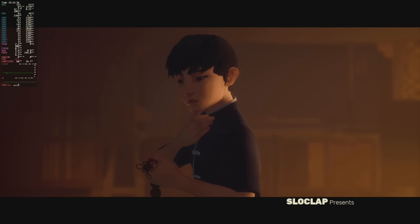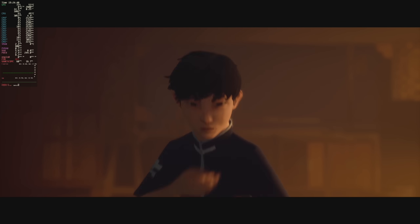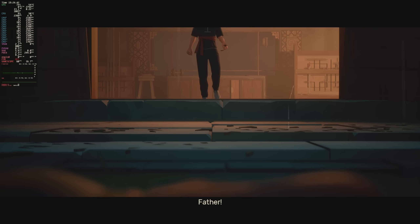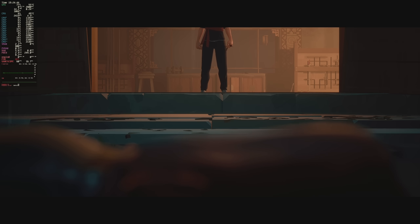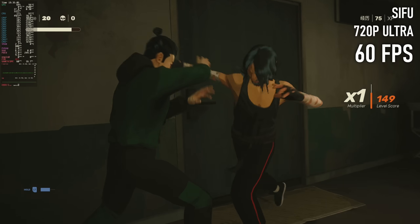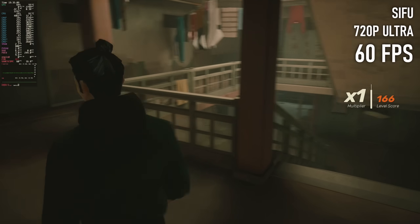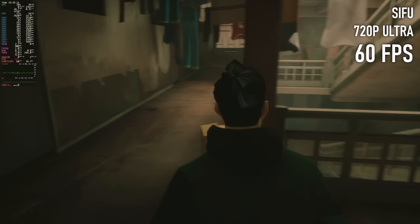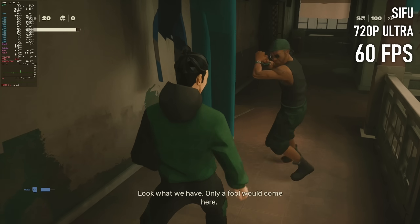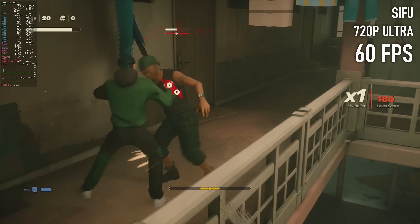Sifu had the potential to be a top-notch licensed kung fu panda movie tie-in, but the opportunity was missed. This, and The Forgotten City, contributed a lot of the time it took to make this video because I forgot to stop playing and do some damn work. 720p and a smooth 60fps are no problem here, so I'm going to assume my appalling attempts at parry timing are a skill issue, not a hardware one.